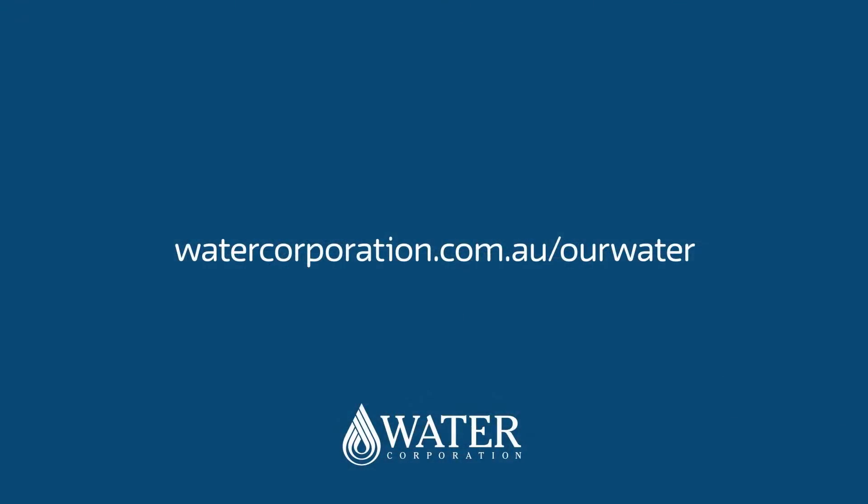To find out more, visit our website at watercorporation.com.au/our-water.